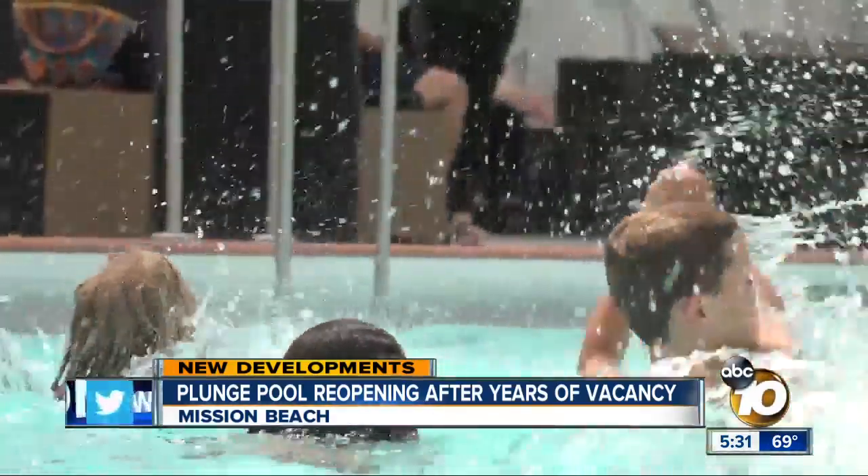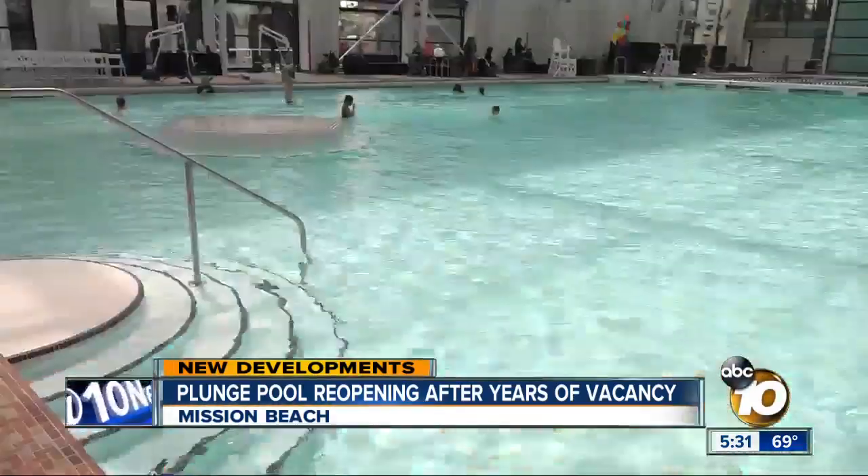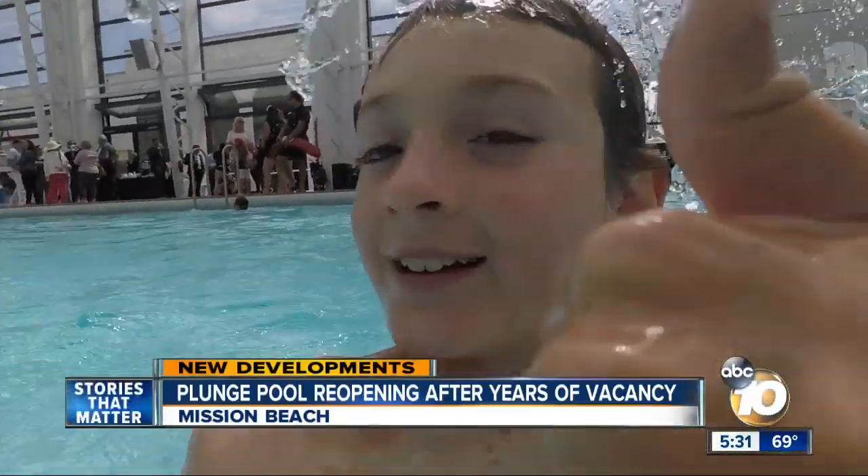This is absolutely special, incredible. After years of sitting vacant, there's finally new life in this historic landmark. Amanda Brandeis, 10 News. The plunge will open to the public tomorrow. Day passes start at $15. There are also membership options.